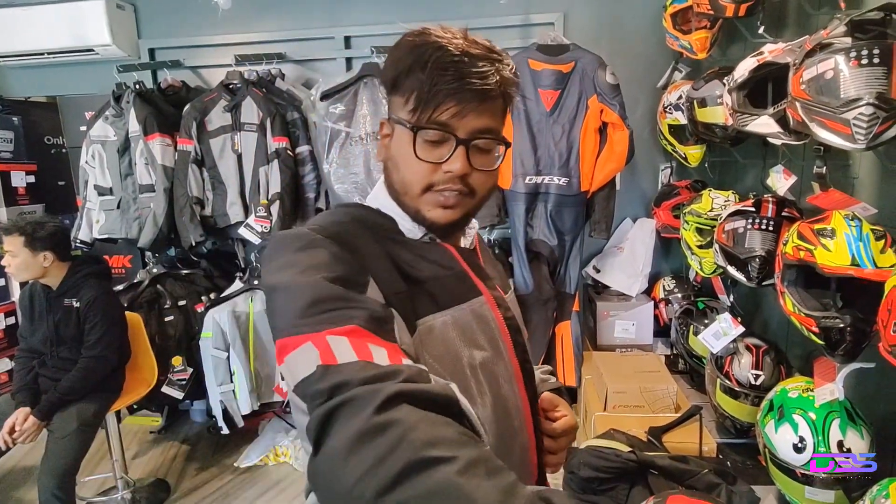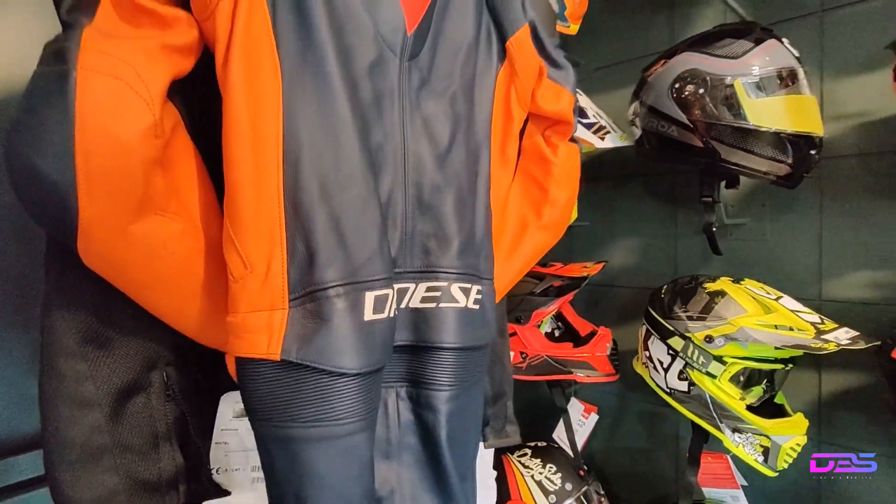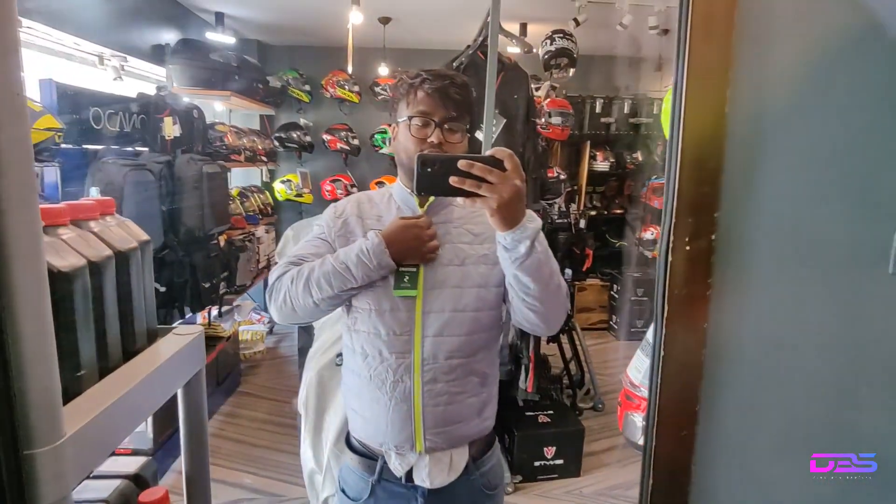So finally, this jacket is left here. This is a one piece of Daini's thermal liner — it's very necessary.